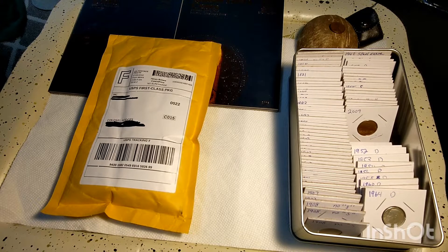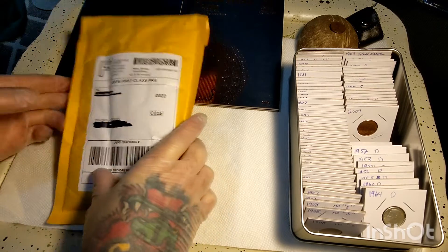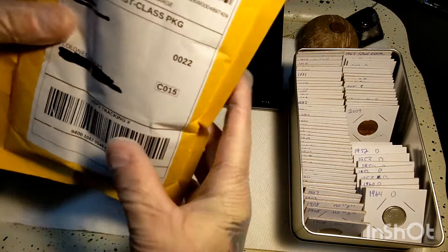Hello everybody and welcome back. Got another roll of coins today. This one's out of Tacoma, Washington.